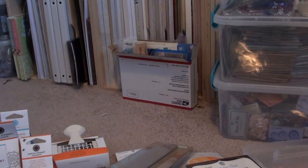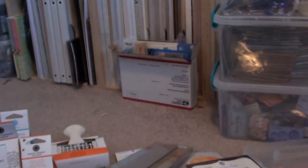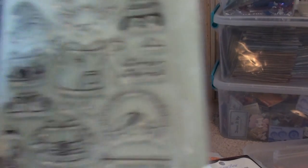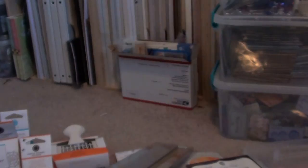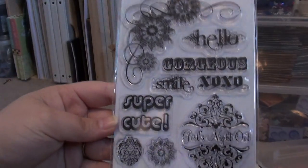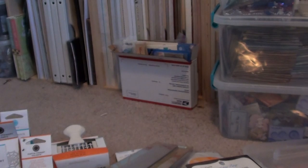I saw some new stamps at Hobby Lobby. They had this Road Trip one — really cute. Normally I don't like Hobby Lobby stamps but I like these. There's a Christmas one by Stampendous, which is really cute, and then a beach or ocean themed one — Under the Sea.